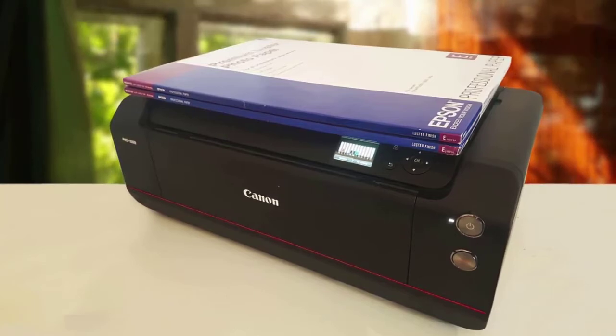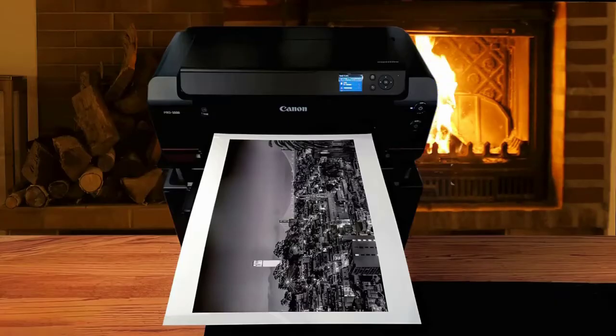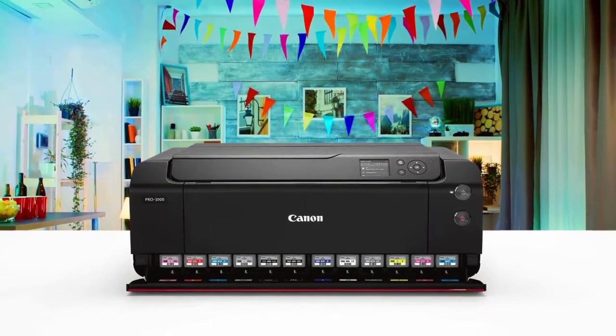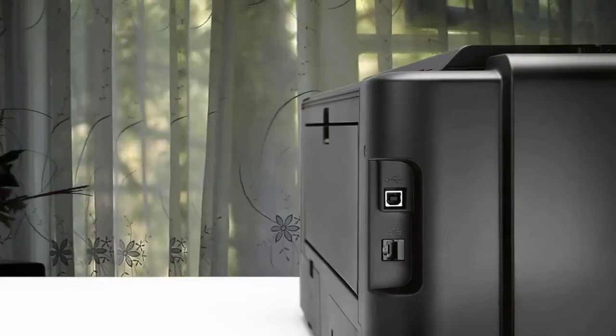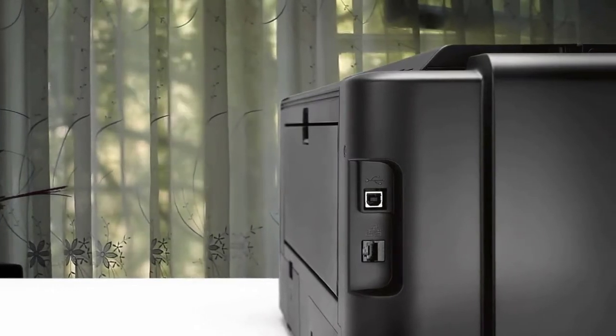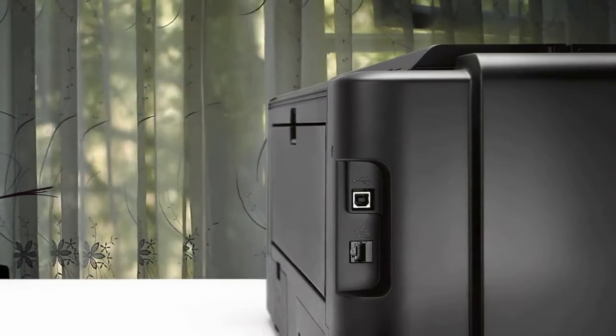The print resolution is up to 4800 x 2400 DPI, achieved thanks to FINE technology that uses microscopic droplets in the print process. Print quality is marvellous, but you'll also need to invest in proper paper to get the best out of it. It's pretty fast for the quality it produces and delivers everything in a wide range of paper sizes and formats – amazing quality in each one.